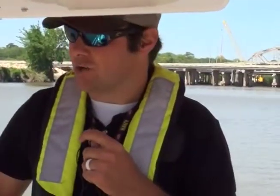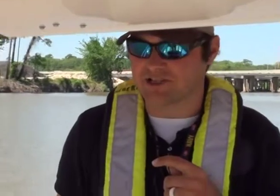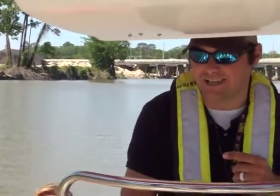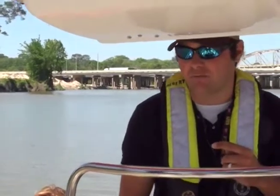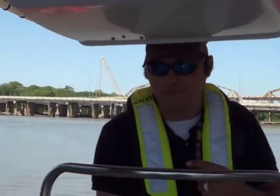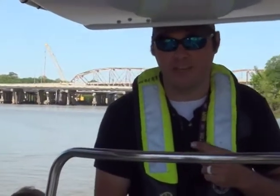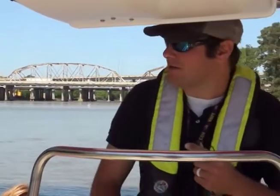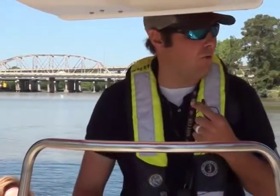Back a couple of minutes ago when we were under the I-69 bridge, we were actually in 26 feet of water. As we approach this railroad bridge, we're only in 4 feet, but after the railroad bridge we'll drop back down to 16 feet. This is the kind of transitions we've been seeing in these cross sections — a pattern of deep dives, then subsequent shoaling, and more deep dives below them everywhere there was a blockage of water flow during the high water event.